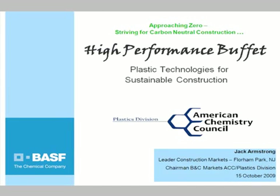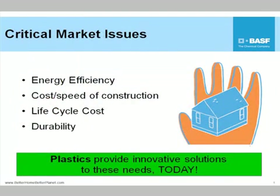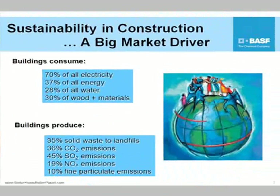Approaching zero energy and striving for carbon neutral communities. The message really today is that plastics provide these innovative solutions today and it's not rocket science. Buildings use 70% of all of our electricity — 70%! So it's a huge number. And as Amory Lovins says from Rocky Mountain Institute, as long as oil is more than $19 a barrel, it makes sense to do energy efficiency improvements. Our new Secretary Chu from the Department of Energy says energy efficiency isn't the low-hanging fruit — it's like the fruit already on the ground. You just got to pick it up.